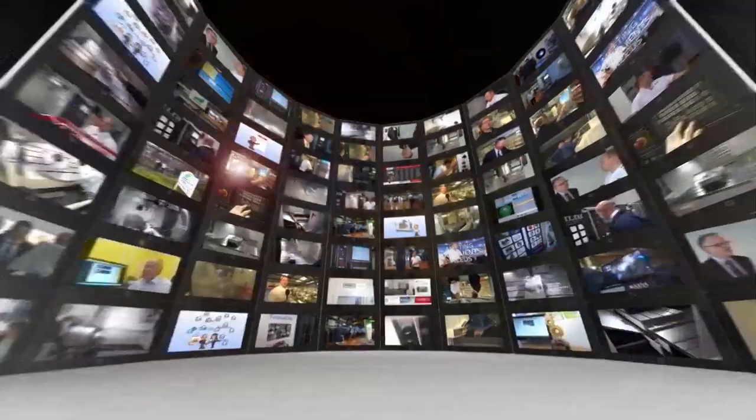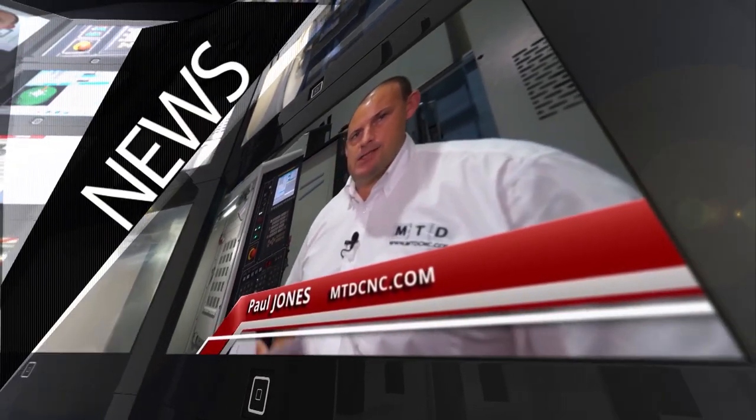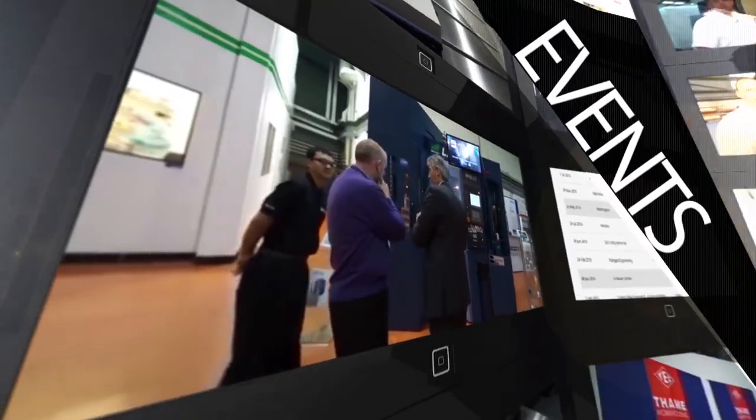MTD CNC, bringing you the latest engineering news, reviews, events and special offers via video media. Tim, you head up sales for the AVREX range of machining centres. What makes them popular?